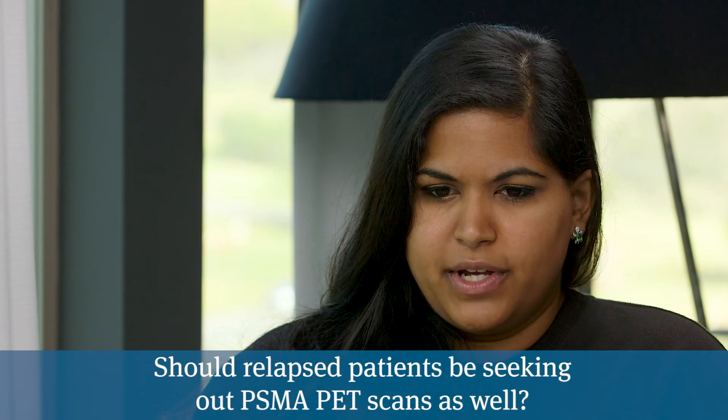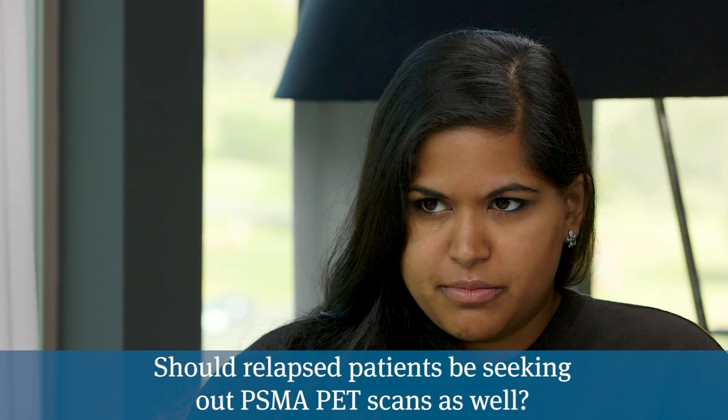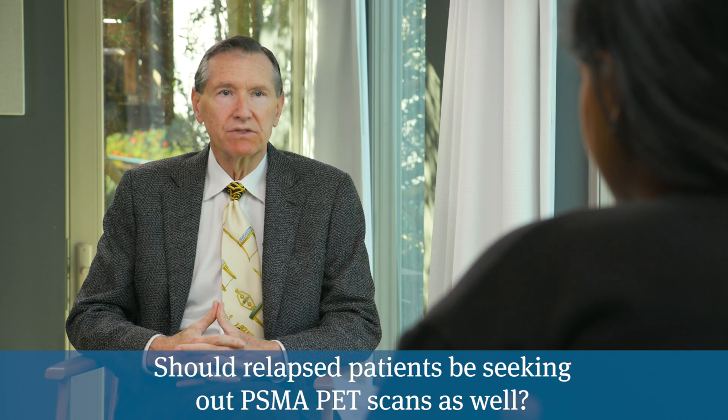And for anyone who has a relapse, should they be getting a PSMA scan? I think it's the standard of care right now. The whole idea with relapse in prostate cancer is the hope that you can still cure it. If you can find it and treat it, that offers the opportunity for cure.